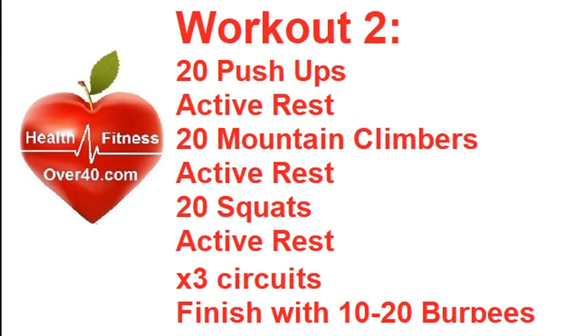The other option, which builds more endurance and stamina: 20 push-ups and then active rest, 20 mountain climbers — that's 20 each side so 40 in total — active rest again, 20 squats, active rest, three circuits. If you want something more ballistic, you can build in clap push-ups or plyo squats where you jump at the end of the squat. Go through your three circuits and then finish with 10 to 20 burpees.